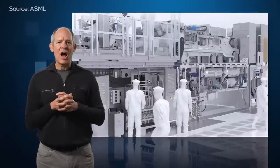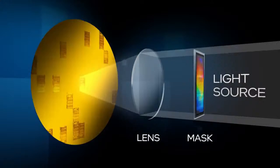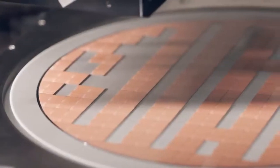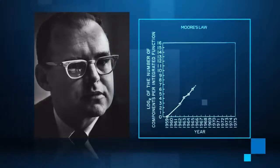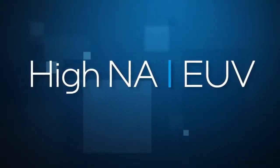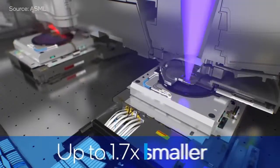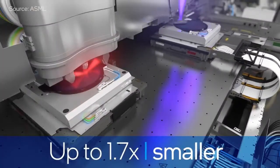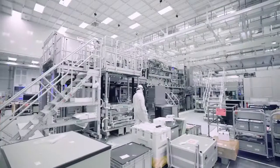Lithography machines like ASML's Hi-NA EXE 5000 project circuit patterns onto hundreds of individual chips on a silicon wafer. The more transistors and components crammed onto each chip, the more capable that chip becomes. The essence of Moore's Law is to deliver this innovation at roughly the same cost every two years. Hi-NA is an evolution of EUV technology and will help continue Moore's Law scaling. ASML's Hi-NA tool is expected to print features up to 1.7 times smaller than existing EUV tools and will enable multiple future technology nodes starting with Intel 14A. This tool is so massive it occupies three floors in the fab.